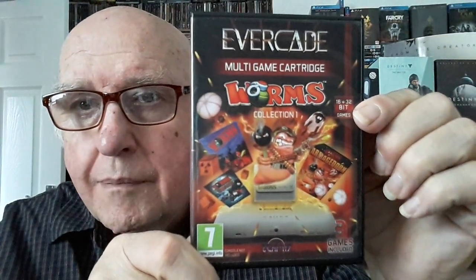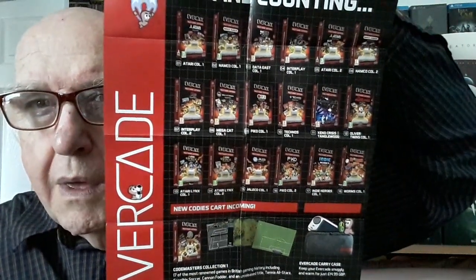That's number 18, which is the Worms collection. I suppose most of you familiar with retro games will know Worms — this one has Worms, Worms Armageddon, and Worms Blast. You get a little poster tucked in; I think it's just an advert on one side — a poster for the Worms collection which you've already bought — and then a little advert for the rest of the games you can buy. As I say I've got most of those anyway, so it's of no particular interest to me.